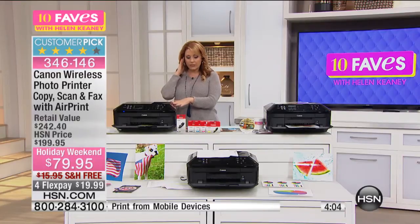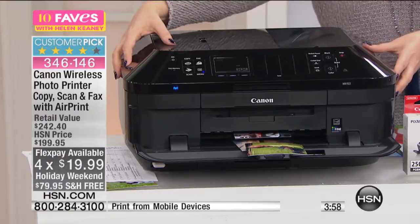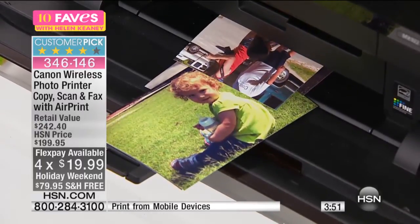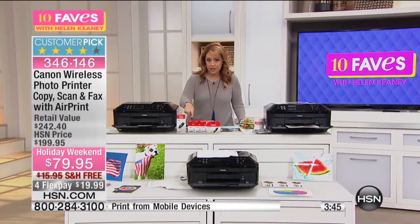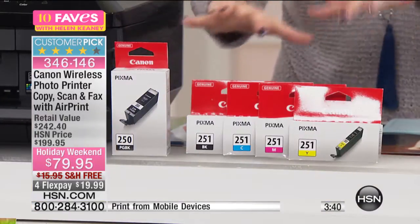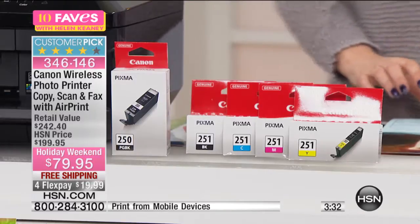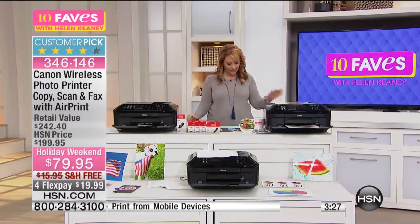It's $120 off, just for the weekend. A thousand have already been ordered — a thousand of these have already gone out the door. Under $20. And you also save money on the ink as well, because included we get the full-size cartridges of all the ink, and the colors are separated. So if you run out of one color, you don't have to buy a big cartridge packet. If you need more yellow, you get more yellow. If you need more black, you get black. It's an all-in-one, high-performance printer with an individual ink system.